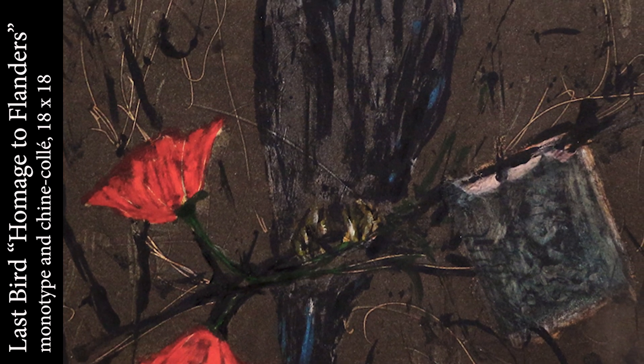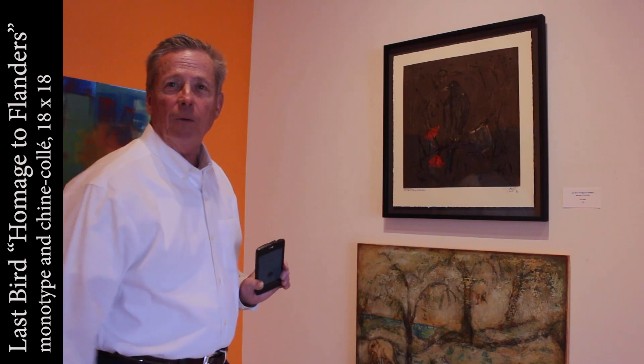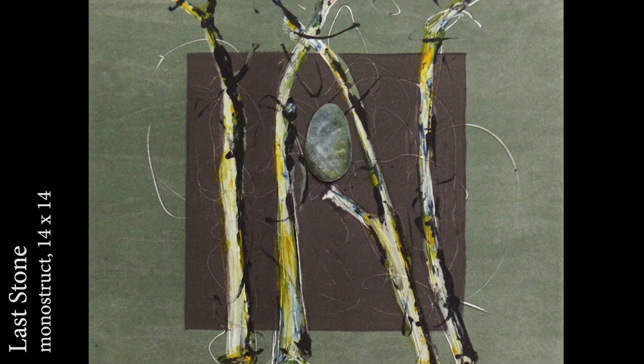Hi, I'm Tom Bettine. Welcome to Phillips Gallery, where I'm represented, and I'm going to talk about some of my prints here today.